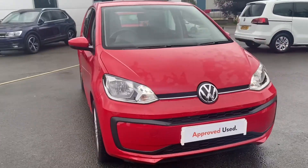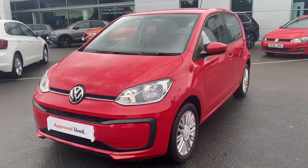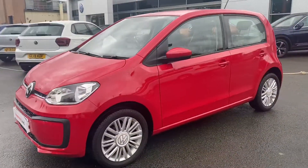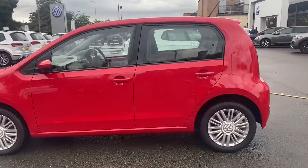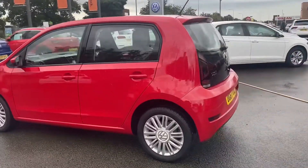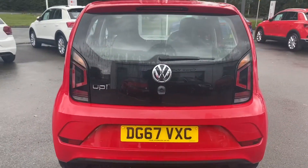Hello and welcome to Crewe Volkswagen. Today I'm going to be taking you around this approved used Volkswagen move up. This is on a 67 plate and is the 1 litre 60 PS 5-speed manual variant. This move up has five doors and five seats, and is finished in tornado red. As you can see, you've got the 15-inch alloy wheels.